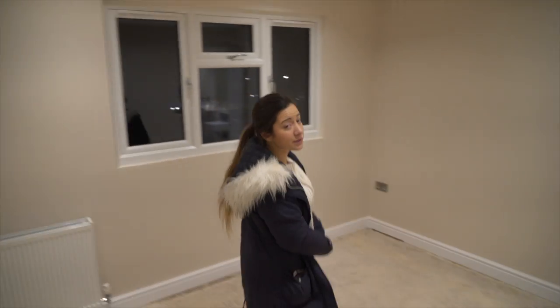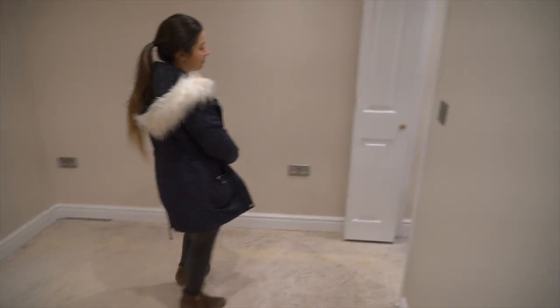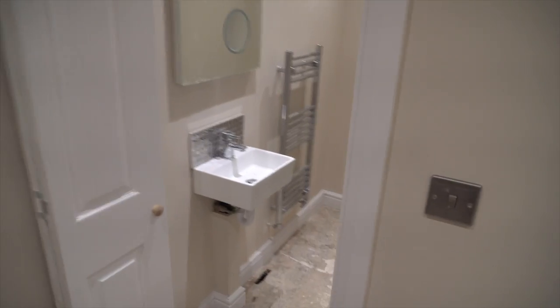And this is the full en-suite bedroom. Same thing with the toilet — that hasn't been put on just yet.